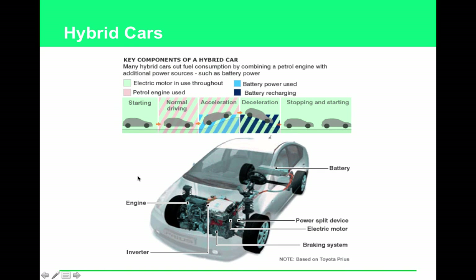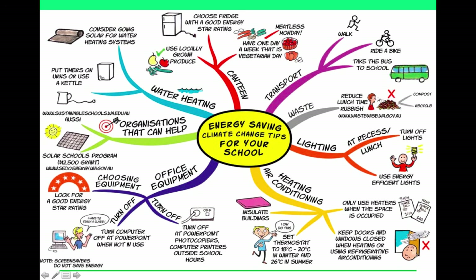A hybrid car uses both a small gas-powered engine and an electricity generator to power it — these are not plug-ins; they generate electricity on their own. It switches between all-electric power, all-gas power, and a mix of the two depending on engine demands. A battery inside is charged while the car is running and used during certain parts of travel.